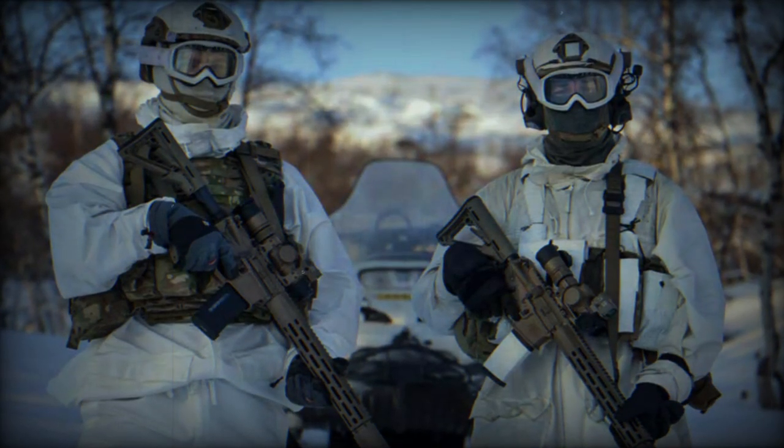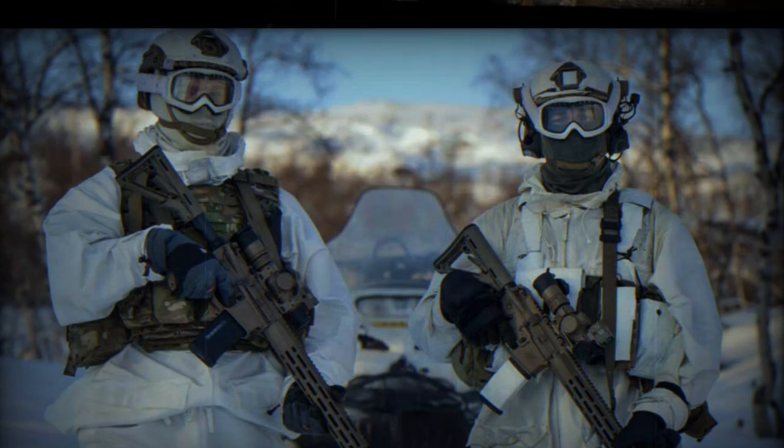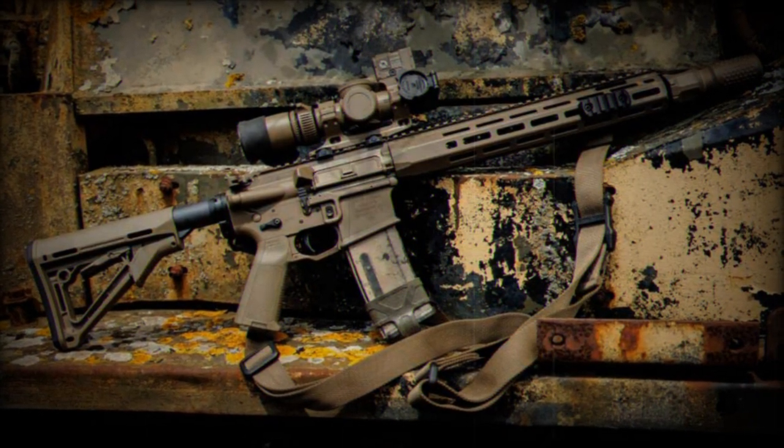One of the features of the L403A1 is its muzzle signature reduction system, which makes the rifle more discreet both visually and audibly. This signature reduction system is essentially a suppressor that works in tandem with an optical sighting system.